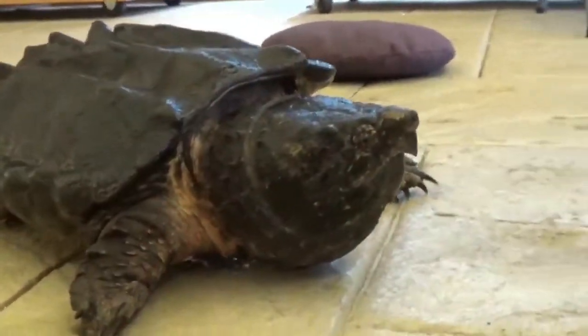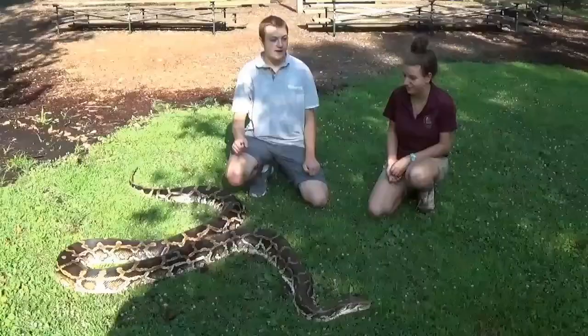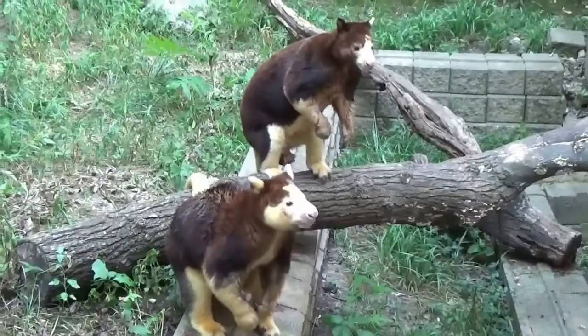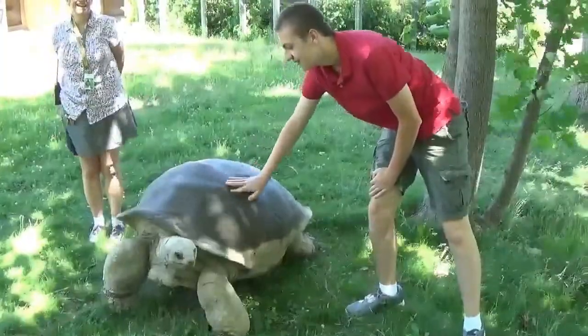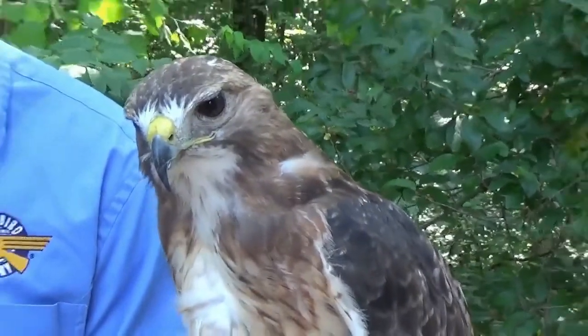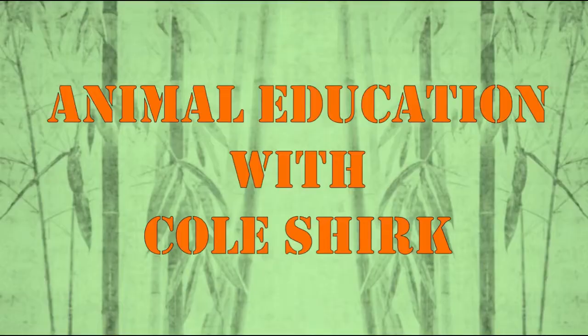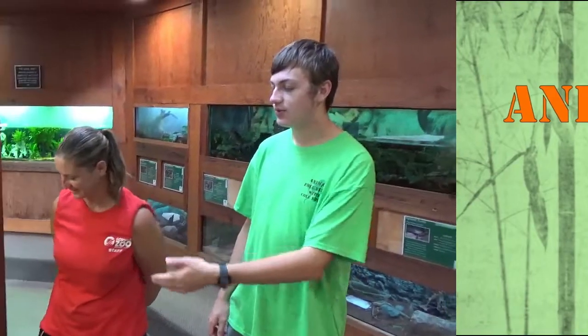Welcome back to my animal education series. Today I'm here with Mindy at the Scoville Zoo. Hello! So what do we have over here?